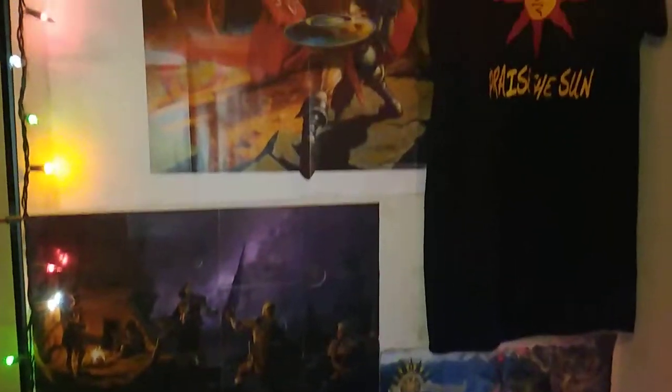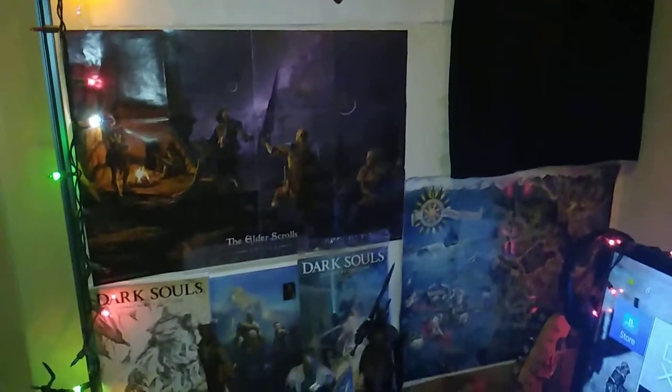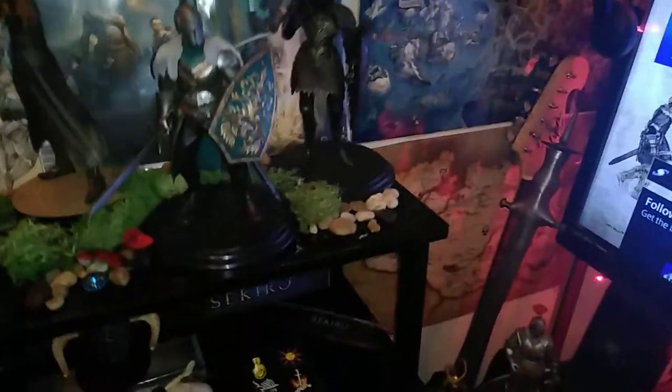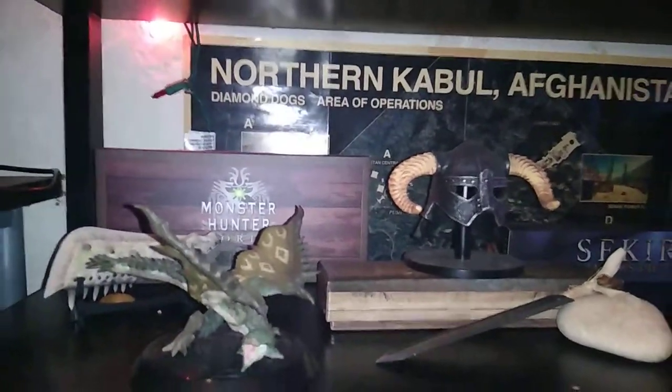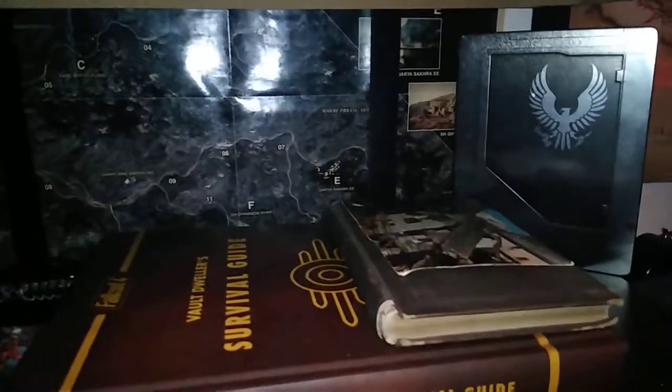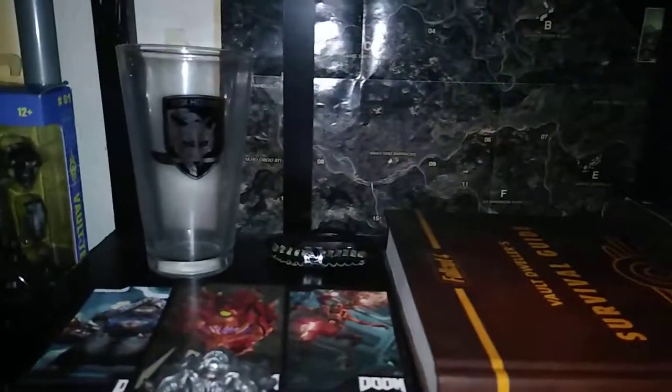I moved all these posters up because a lot of them were hidden behind a wall, or at least that one was, that one I kind of left. I spent like three hours trying to redo these posters.